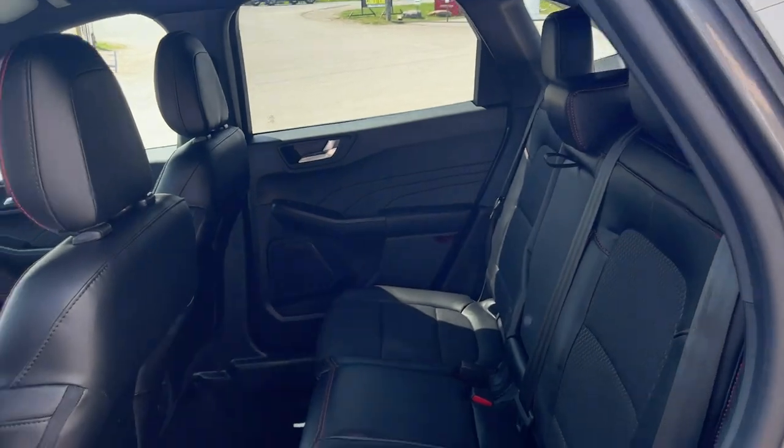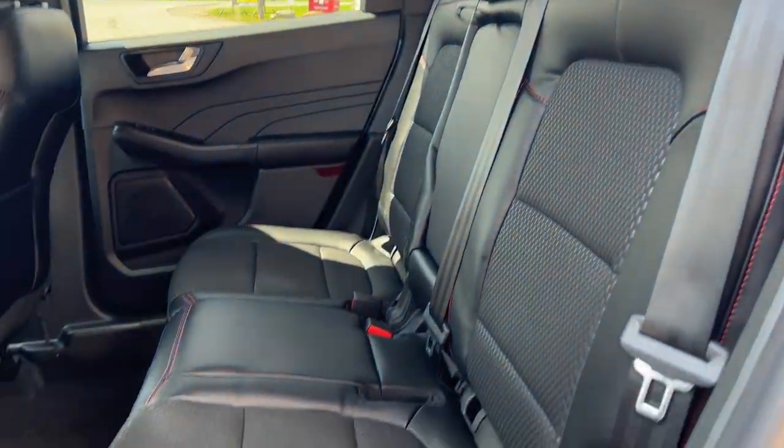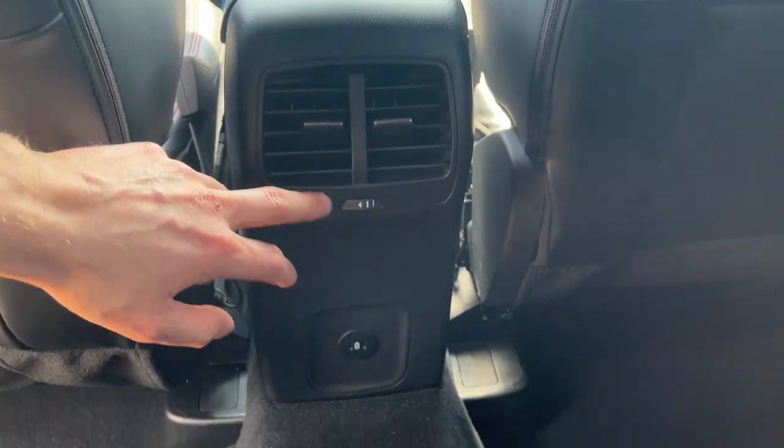Coming around to the back, there's plenty of room for rear passengers. You have a nice black interior with red stitching. In the center of the rear console you have your own climate vents and a couple of USB-C ports.